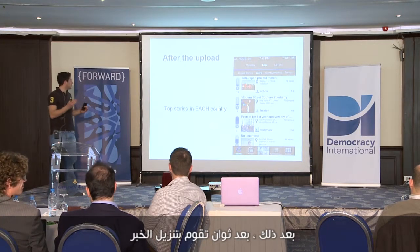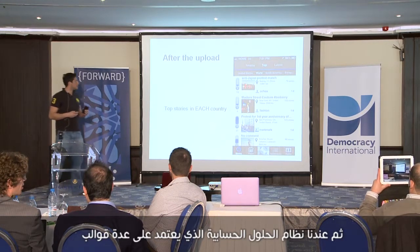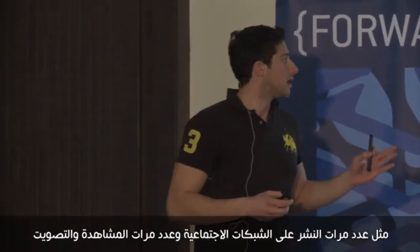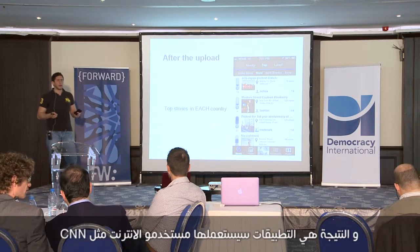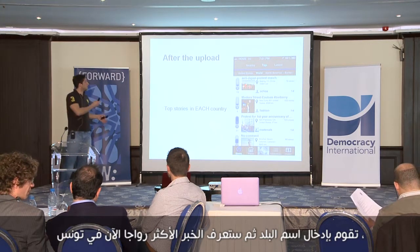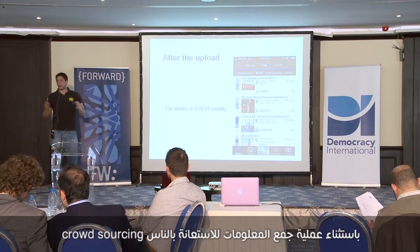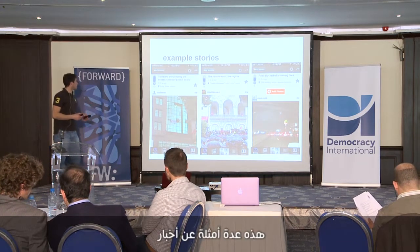In a few seconds you upload the story, and we have an algorithm based on many metrics — like the number of shares, views, and votes — to determine if it's a top story. The result is an app that users can, just like CNN, tap into a country and see the top stories happening right now in Tunisia, the United States, Lebanon, or any other country in the world — except it's all crowdsourced and verified.